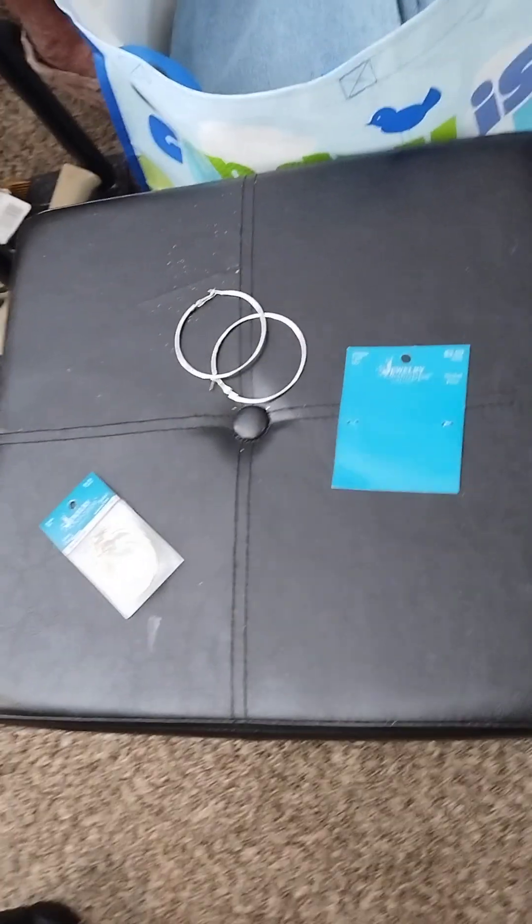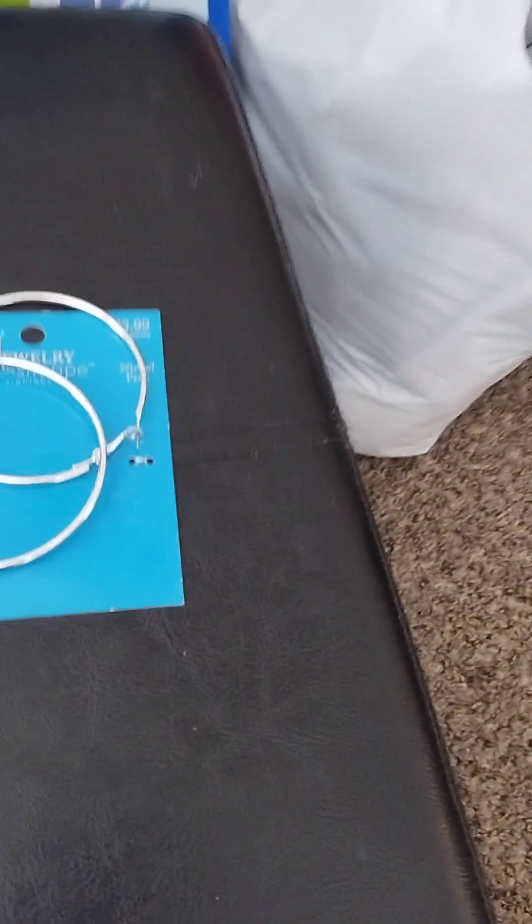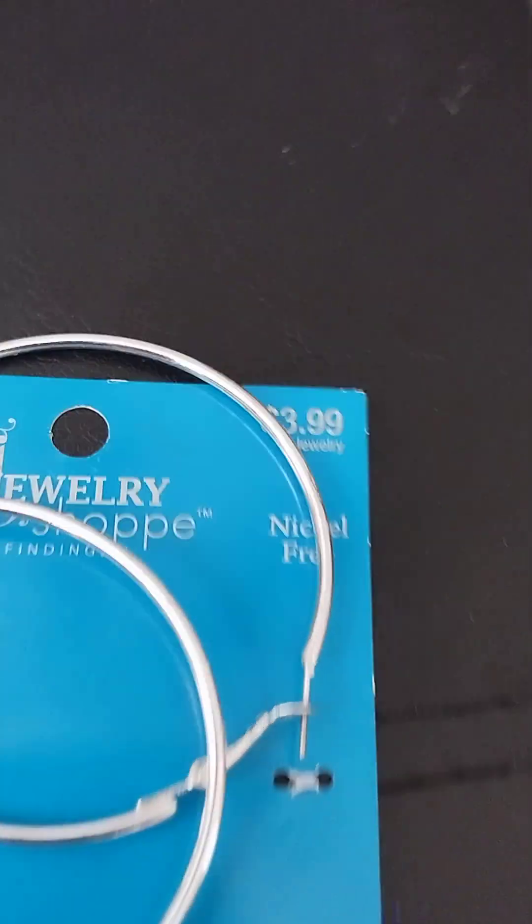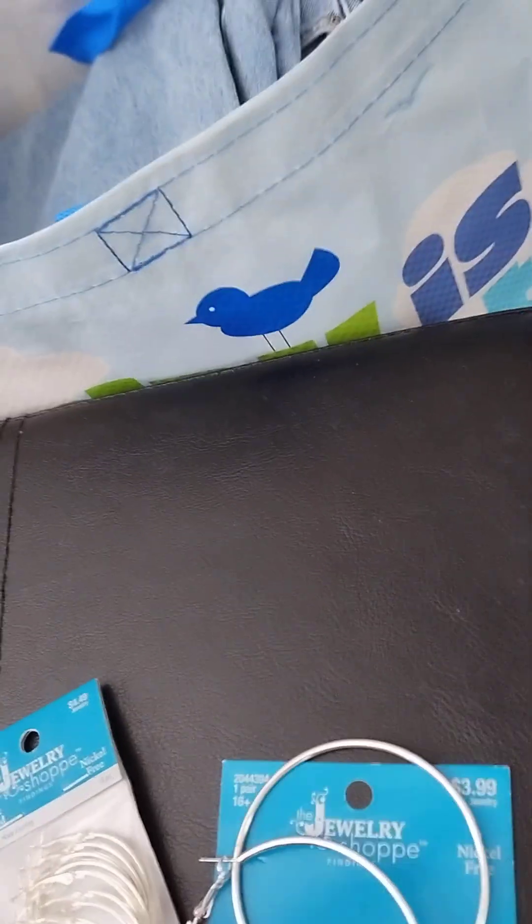And then we went into Hobby Lobby and we ended up with this right here. These are my earrings I got, $3.99. I've been on some silver hoops right there. And then I got a pack with this many in there, which I really need for work and when I'm going out and about somewhere.